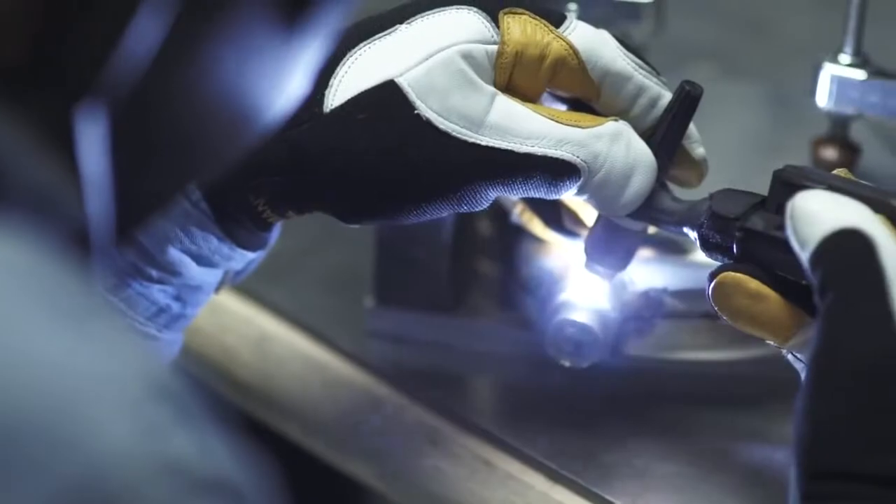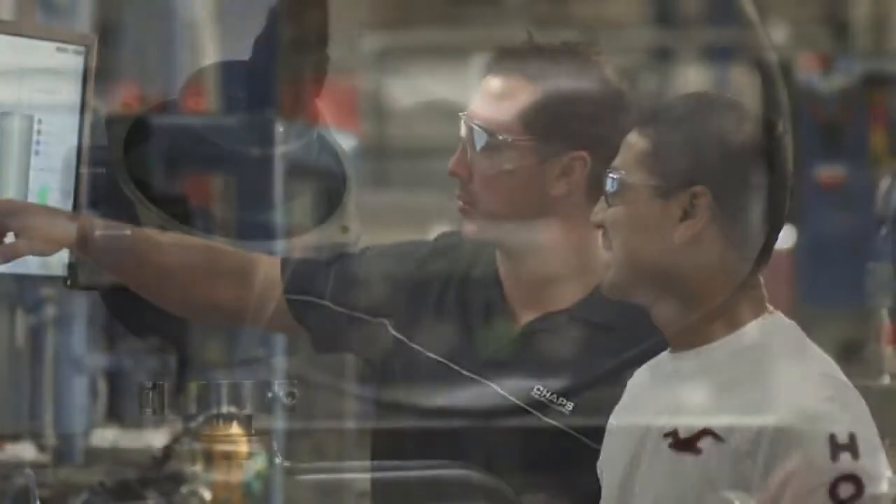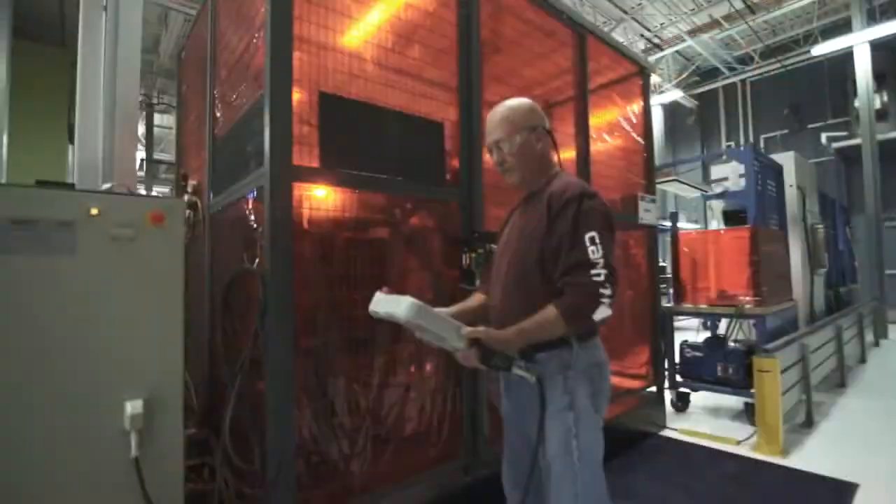Every meter produced undergoes rigorous testing throughout the assembly process in our ISO 17025 Accredited Flow Calibration Laboratory, which ensures that all meters meet the technical requirements for proper operation to the highest standard.